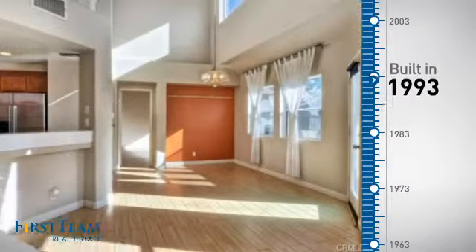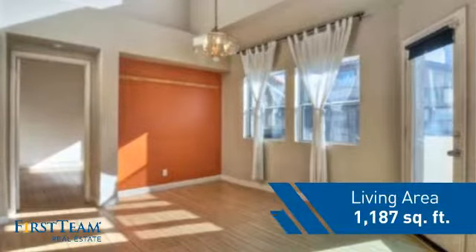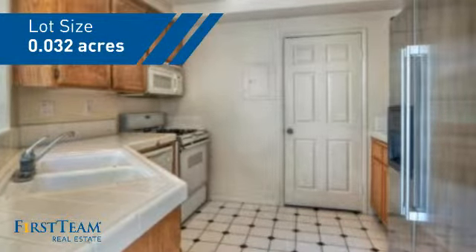This property was built in 1993 and features over 1,100 square feet of space, giving you a spacious layout to play host or kick back and relax after a long day.